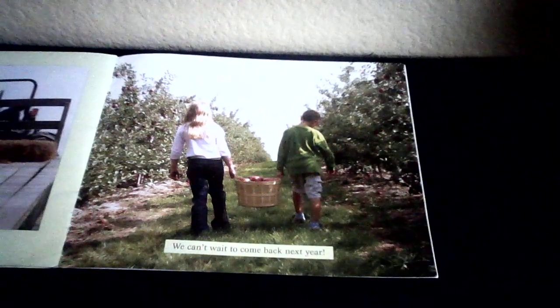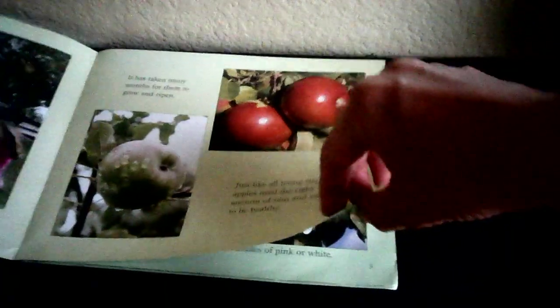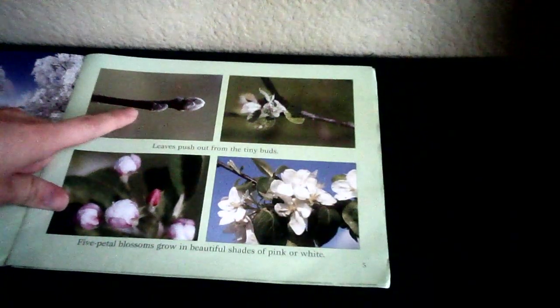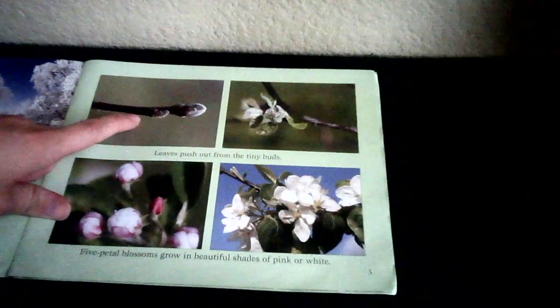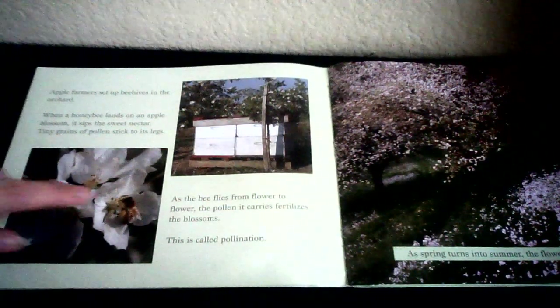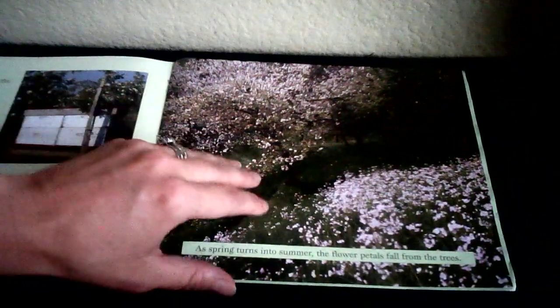It's been so much fun learning about apples. We can't wait to come back next year. That's the end. Let me see what you can remember from our apple book, friends. I want to see who remembers what the very first thing that pops off the stem is called in the spring — it's a bud. Let's see who helps pollinate the flowers so that those flowers can become apples — why, it's the honey bees, of course! And with their pollination, they can also make us honey, so they help us out twice.